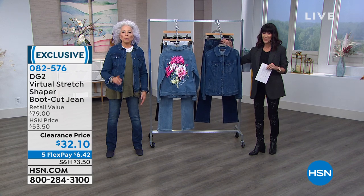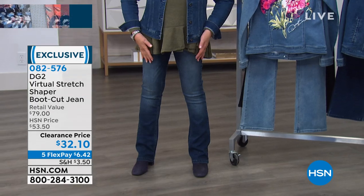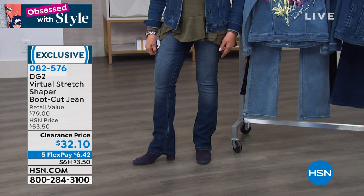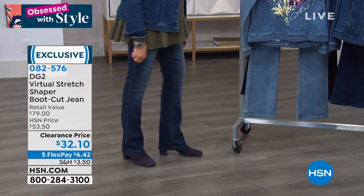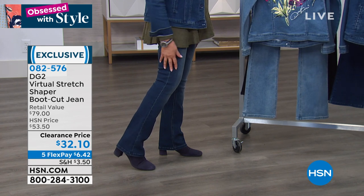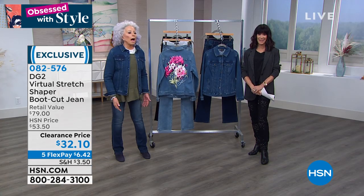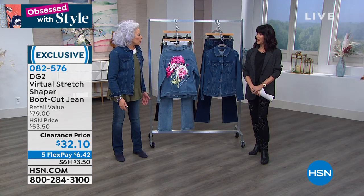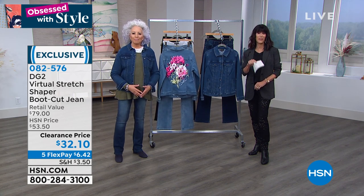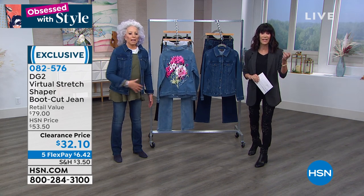Let me tell you what — it's gentle but it's firm. You feel secure but free to eat. It is everything you want in a piece of denim. I wish we had 10,000 of them to sell. And by the way — $79, we did it for $53. It is $32.10. You're not just getting the Virtual Stretch — you're getting all of the built-in technology.